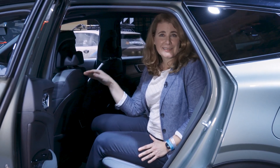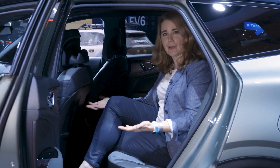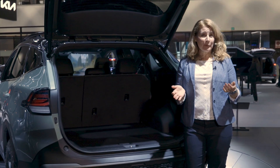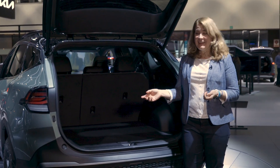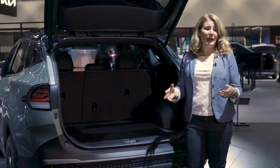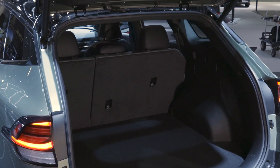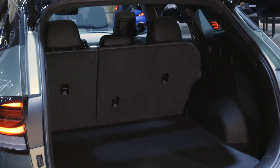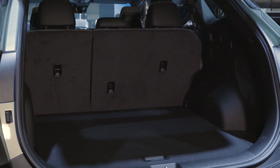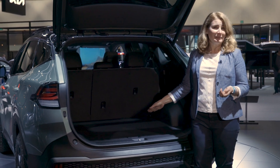Rear leg room in the Sportage's back seat grew by 3.1 inches. This driver's seat is positioned for a six-foot tall person — I'm five foot seven — look at all this leg room, it's really incredible. I can cross my legs with no issue. What's also bigger in the Sportage is the cargo area. It's massive — in fact, it's almost as big as a cargo area you'd find in a mid-size SUV. The Sportage comes in with 39.6 cubic feet of cargo space, and the Volkswagen Atlas Cross Sport, a mid-size SUV, has 40.3 — so this is really punching above its class.